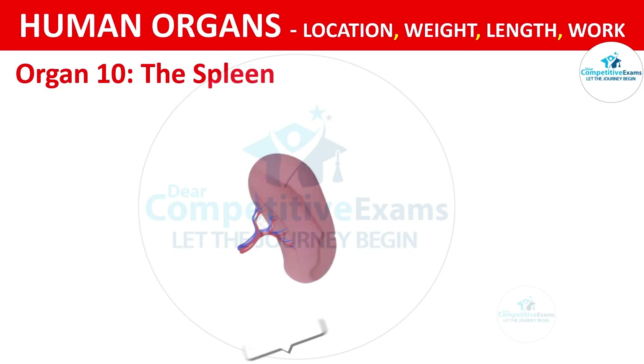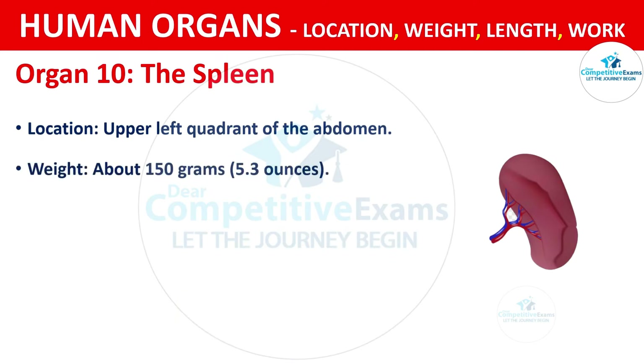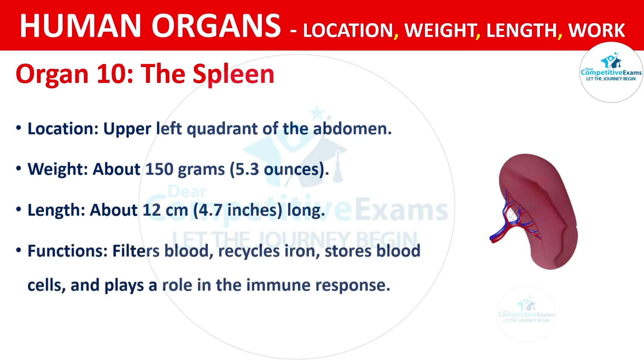Organ No. 10: The Spleen. The spleen is located in the upper left quadrant of the abdomen. It weighs about 150 grams, that is 5.3 ounces. The length is about 12 cm, that is 4.7 inches long. The functions include filtering blood, recycling iron, storing blood cells and playing a role in immune responses.